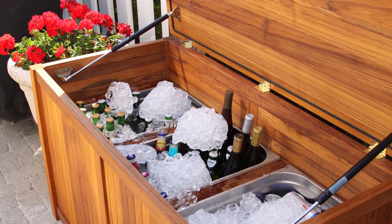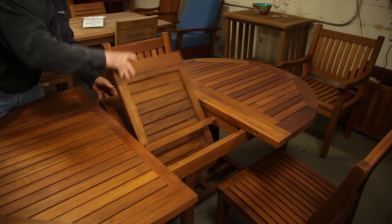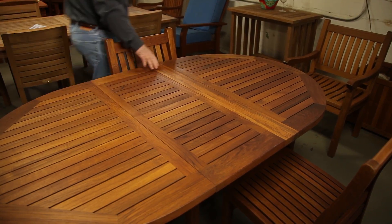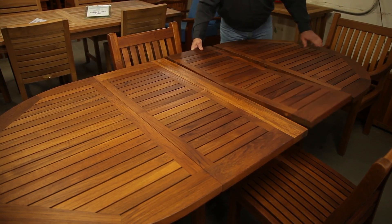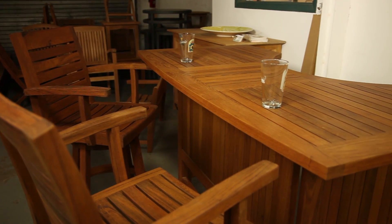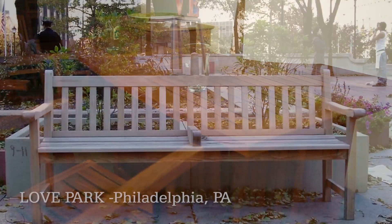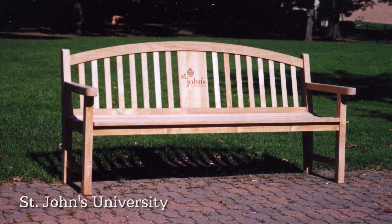I also noticed that you have ice boxes. We offer just about anything a customer will request. We do a lot of custom work. If somebody wants a table to sit ten or twelve people, we can make it. We also make extension tables that go from sitting six people out to sitting fourteen people. We custom make bar height furniture to sit six or four people, and we custom make benches out to eight feet long, including benches for commercial use.